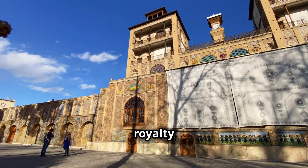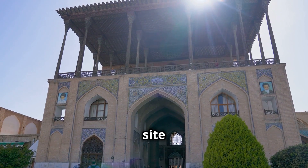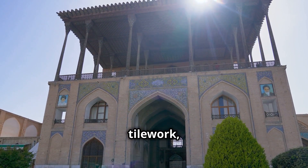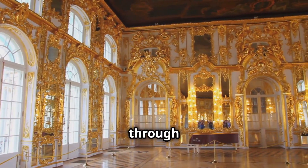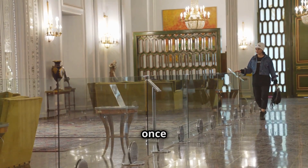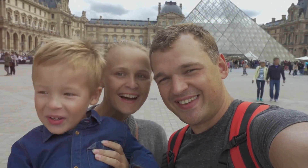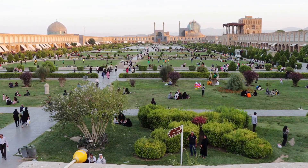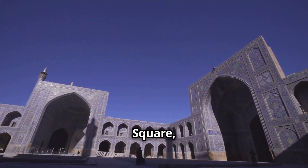Get ready to feel like royalty as we step into the Golestan Palace in Tehran. This stunning palace is a UNESCO World Heritage Site — prepare to be dazzled by the shimmering mirrors, the intricate tile work, and the lush gardens. It's like stepping into a Persian fairy tale. Wander through the opulent rooms, imagine the kings and queens who once walked these halls, and don't forget to take a selfie in the hall of mirrors.